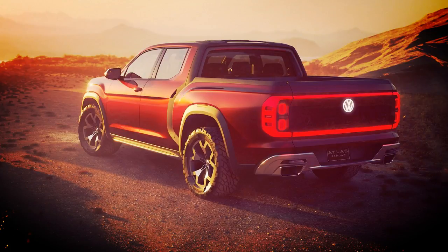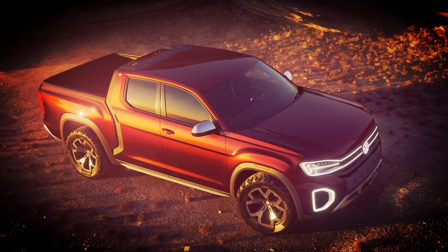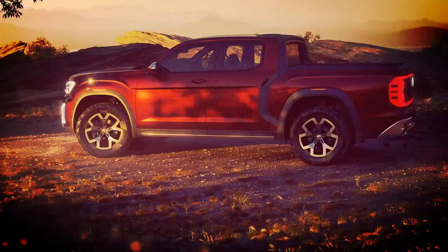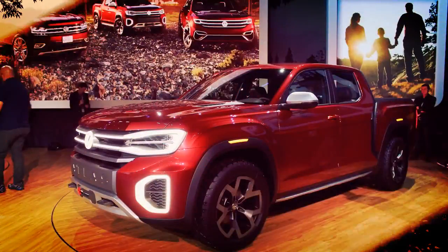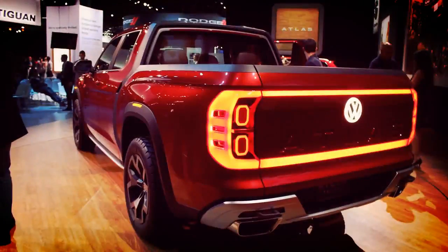The Tanoak's overall length is 5,438 mm, or more than 400 mm longer than the production Atlas, and the concept pickup rides on a 3,259 mm wheelbase. Ride height has been lifted by 2 inches compared to the Atlas, and its bed boasts a length of 5.3 feet or 1,628 mm.